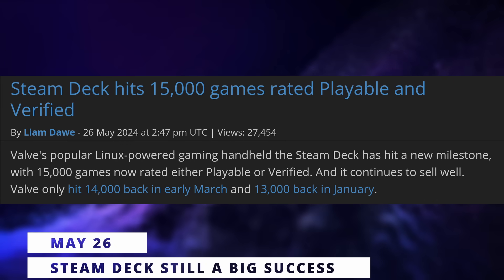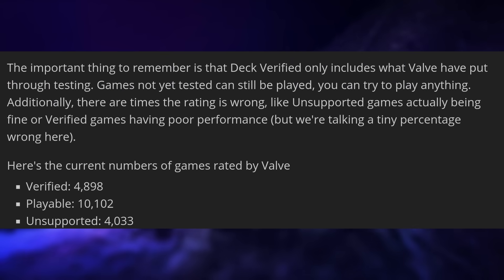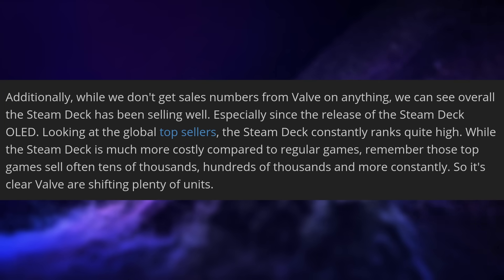The Steam Deck passed the 15,000 games mark — 10,000 games are playable and about 5,000 games are verified, with 4,000 more being marked as unsupported. Recently verified titles include Rogue Trader, something I absolutely want to play because I love this type of game but I was completely uninvested in Baldur's Gate 3's setting and story. I always preferred science fiction and the universe of Warhammer 40k to anything fantasy based. The data around the Steam Deck still seems to show that it's selling like hotcakes, consistently in the top 3 or top 5 sellers on Steam since the beginning of the year, probably selling tens of thousands of units every week — a really good thing for Linux gaming.